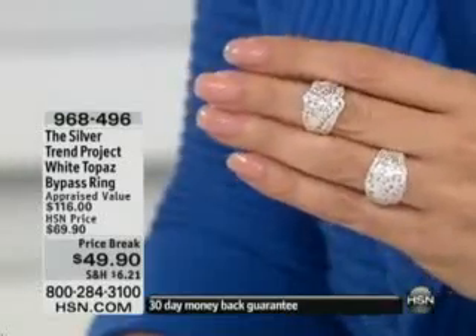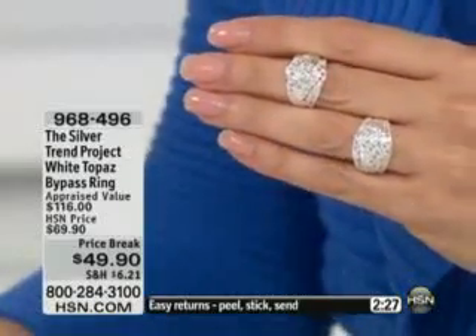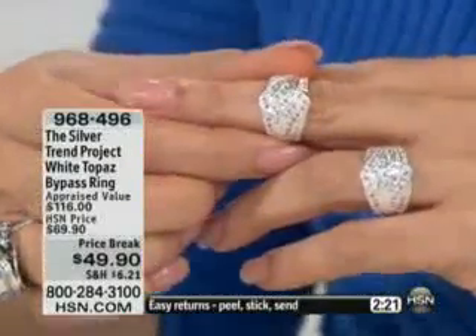Thank you very much for being with me this morning. I'm glad you're here. I hope you'll stay with me so I can share with you some of our collections in sterling silver. This is the Silver Trend Project — a collection of artistry and jewelry with lots of diverse stories to it.